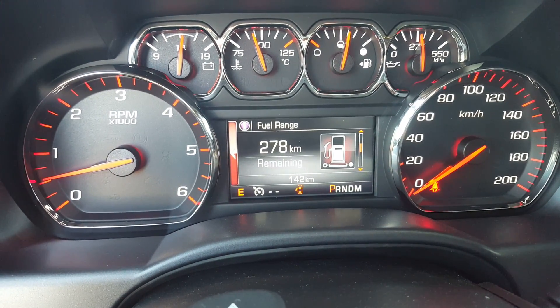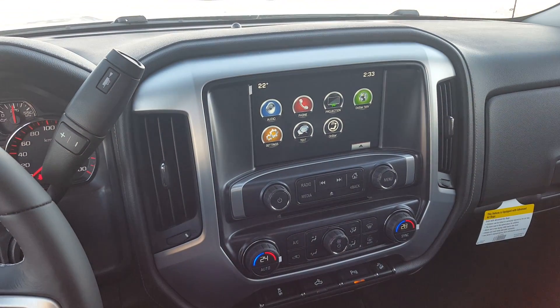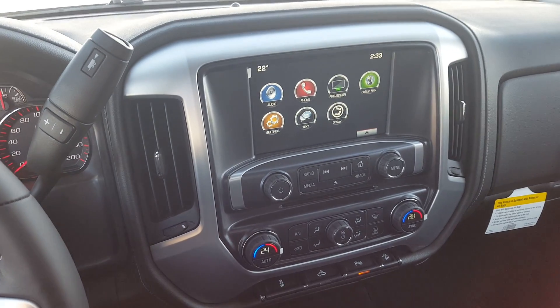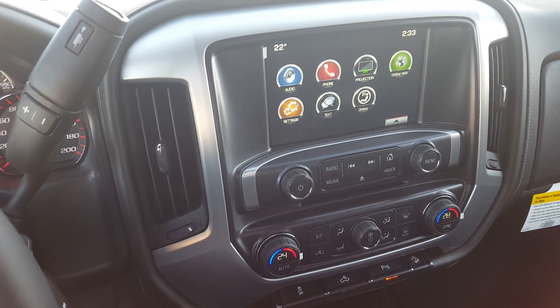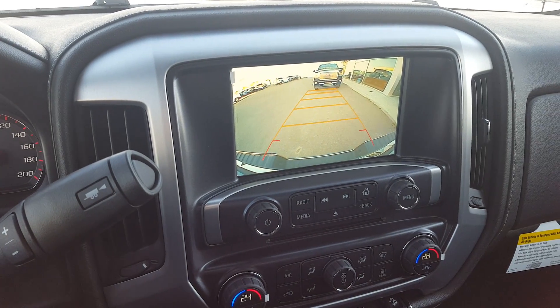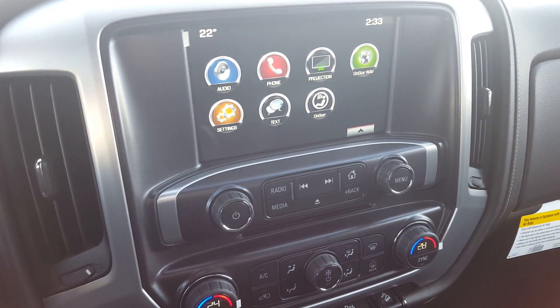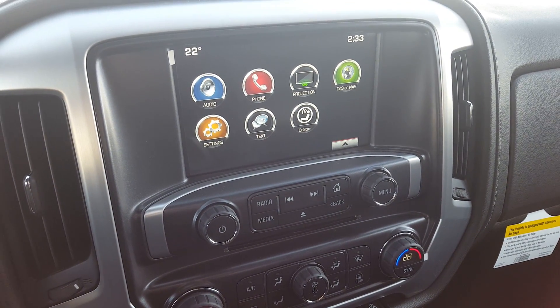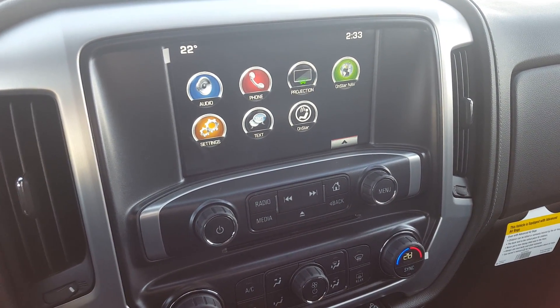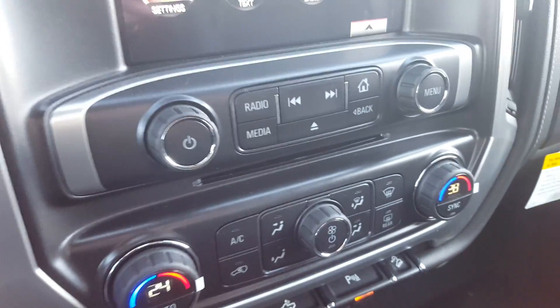We've got an entertainment system with a touchscreen display, AM/FM and XM radio, CD player, and a backup camera with rear park assist lines. It also has OnStar navigation, voice-to-text, Bluetooth capability, auxiliary input, an outdoor temperature gauge, and a clock.